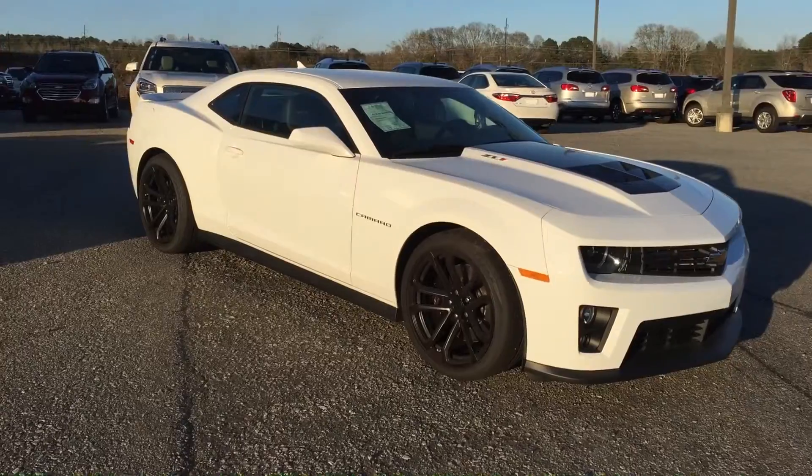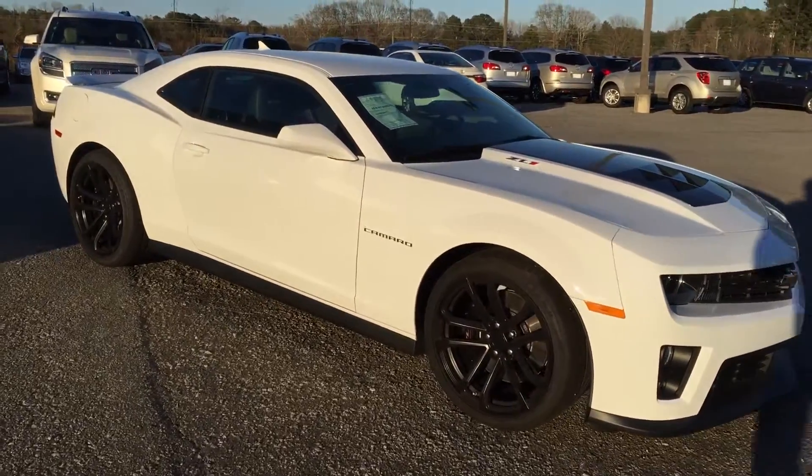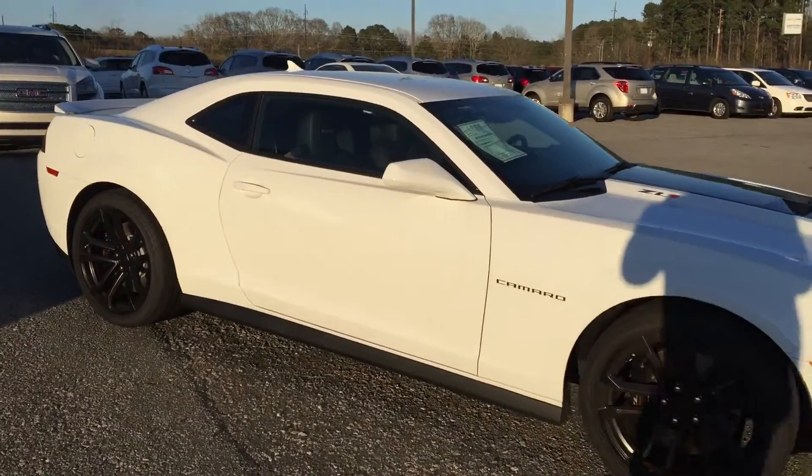Hey Paul, this is Brandon Ryder with Jimmy Britt Chevrolet. Here's that 2015 Camaro ZL1.